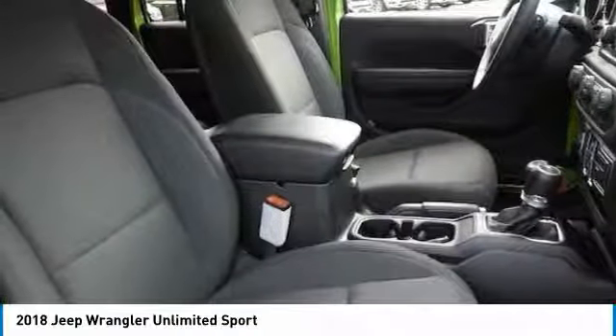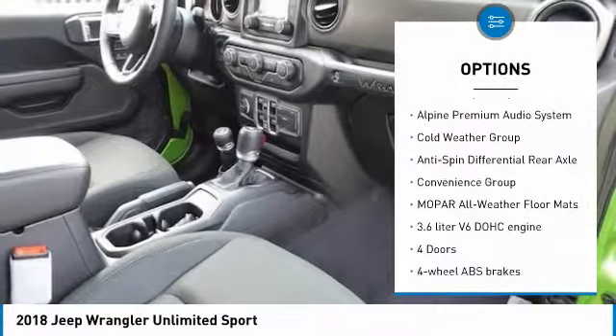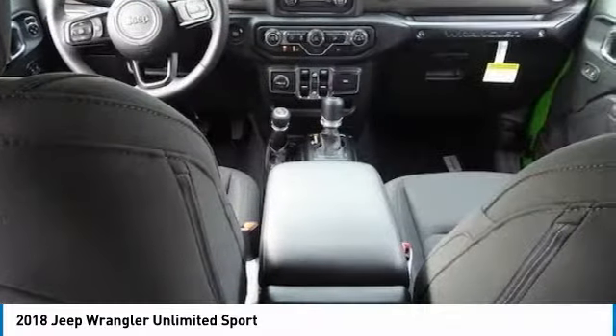Here are some of this vehicle's great options: traction control, air conditioning, passenger airbag, Bluetooth, cruise control, tilt and telescopic steering wheel, compass, fog lamps, trip computer, tachometer.